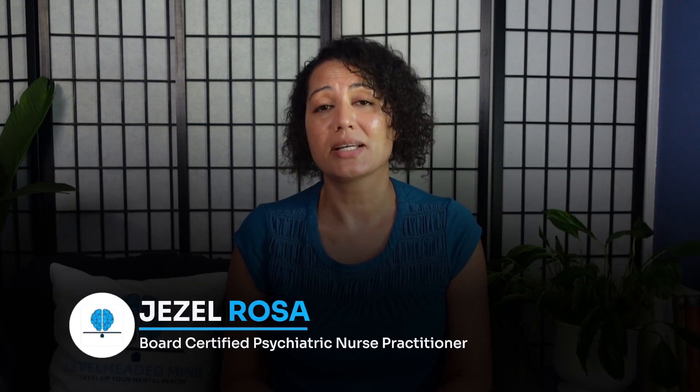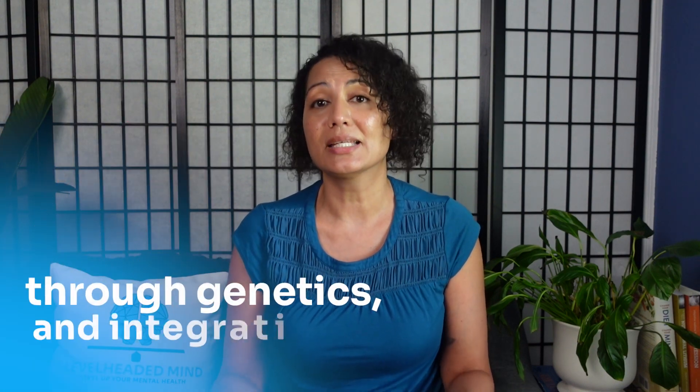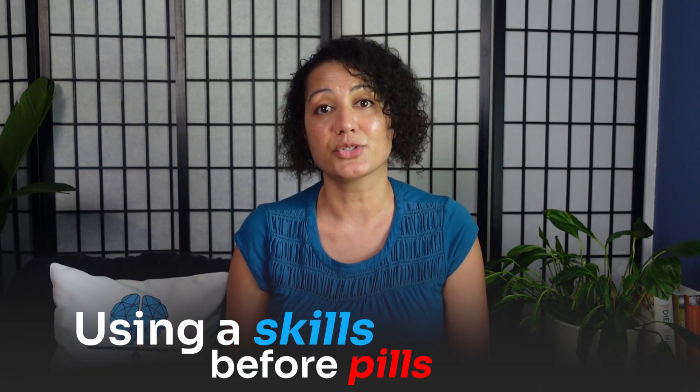Hi, I'm Giselle Rosa, a board-certified psychiatric nurse practitioner here to help you optimize your mental health through genetics and integrative and functional medicine, using a skills before pills approach.